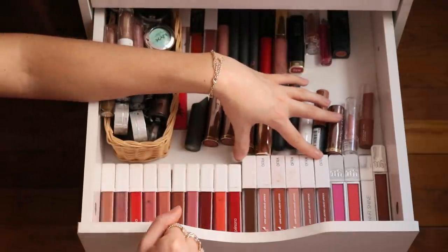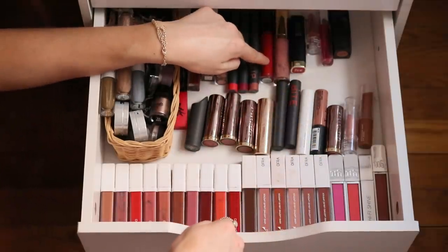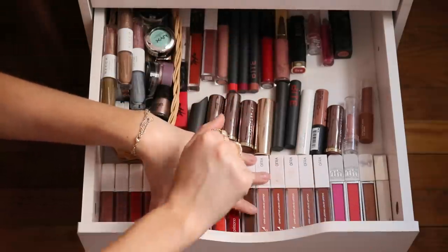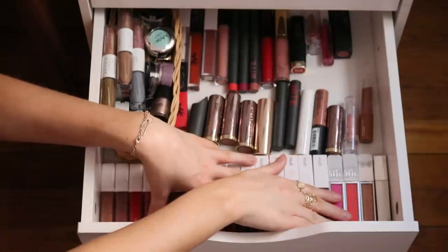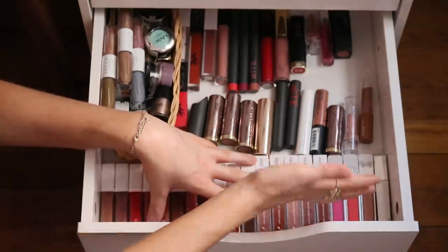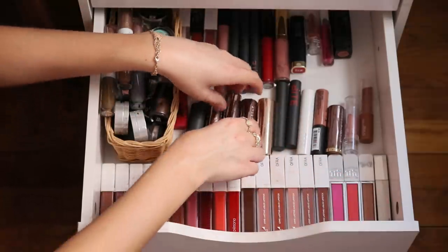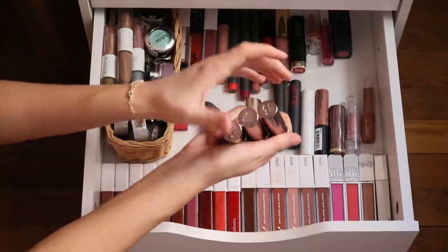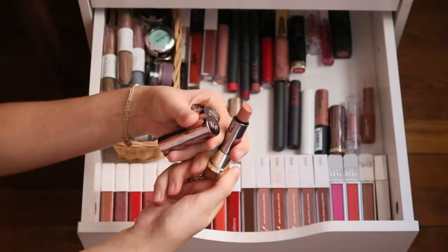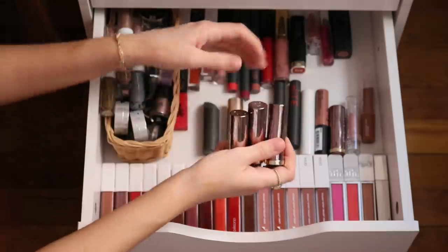I also love my Ofra liquid lipsticks — I have quite a few in the new packaging and one in the old packaging. In this corner I have Urban Decay High Five Shine Lip Glosses, which used to be my favorite formula though it's a bit older now. I also have three Urban Decay Vice Lipsticks — they just reformulated and relaunched these, so I'm not sure about the new formula, but the originals were my absolute favorite.